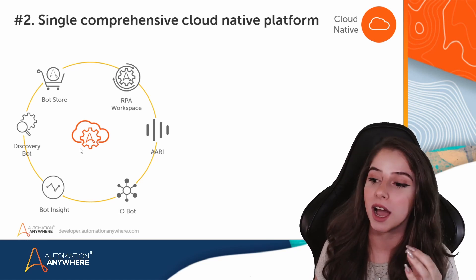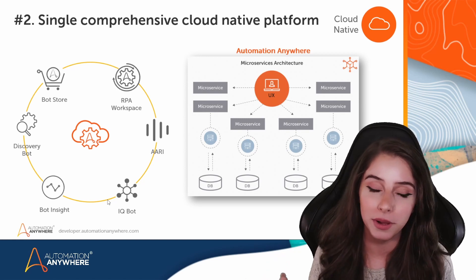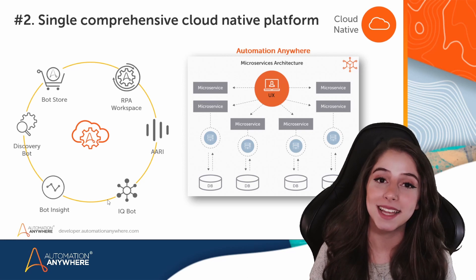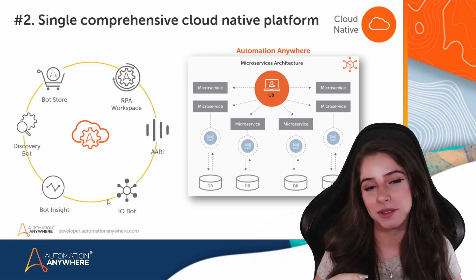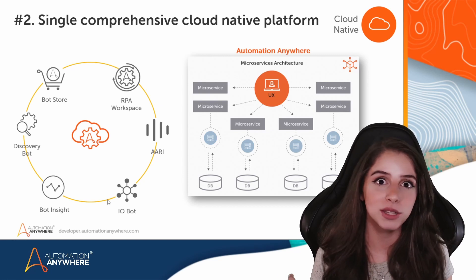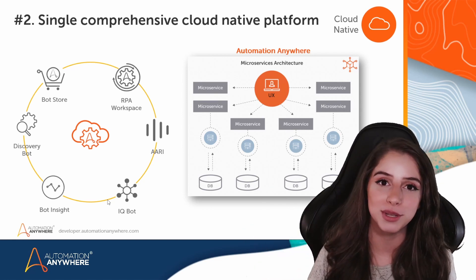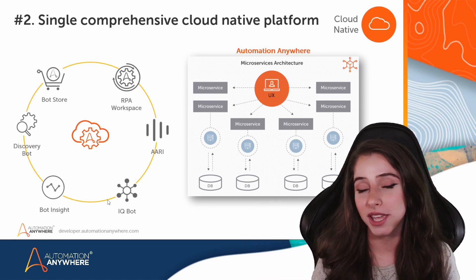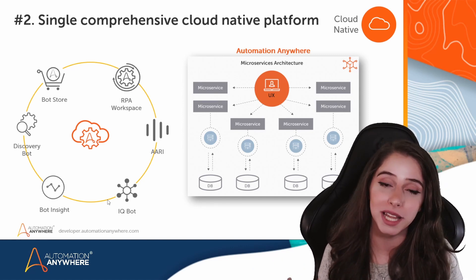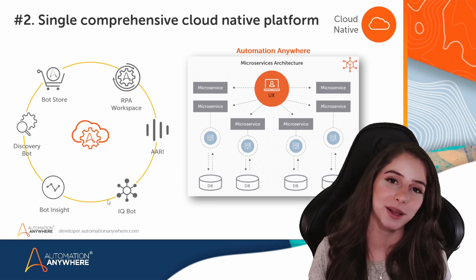It's worth mentioning as well that Automation Anywhere is a platform that was built from the ground up — or should I say from the cloud up — to be cloud native. That means that scalability is built into the platform and can occur both vertically or horizontally at any given time. If you need an extra boost of bot capacity, even if it's something just at a specific time, you can have it in a matter of a few clicks because the infrastructure is on the cloud, so it's much easier for you to scale.